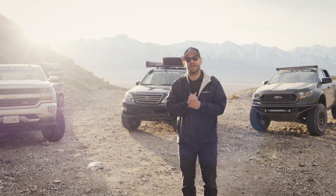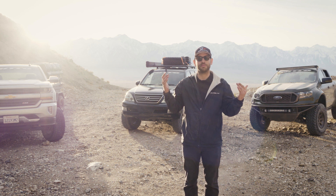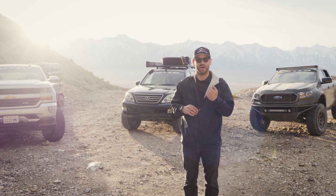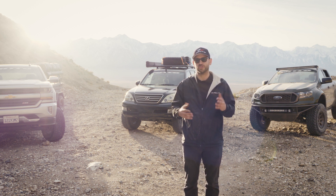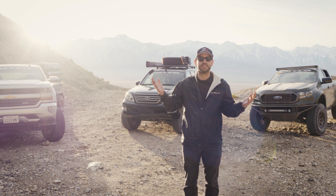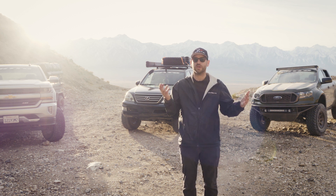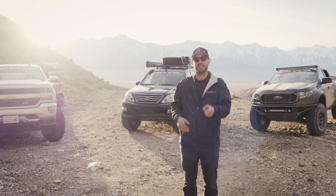That wraps it up for our On The Trail review of Alabama Hills and the Reward Mine. Don't forget to like, comment, and subscribe. If you know of a trail where you want us to go and there's a local trail you want to join us on, drop a comment below. Send us a picture of your truck — if you want to be on these adventures with us, let us know. We don't know where all the trails are, but you do. Give us a comment, tell us where we should go, and we will be joining you. Thanks again for joining us — we will see you next time on the trail.